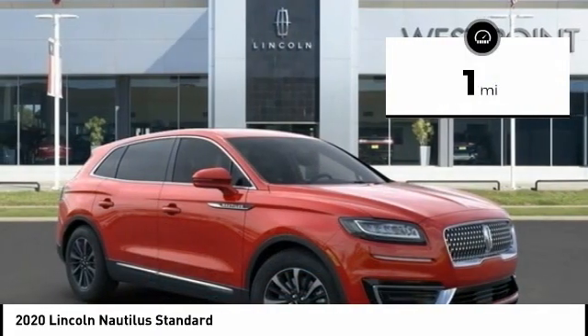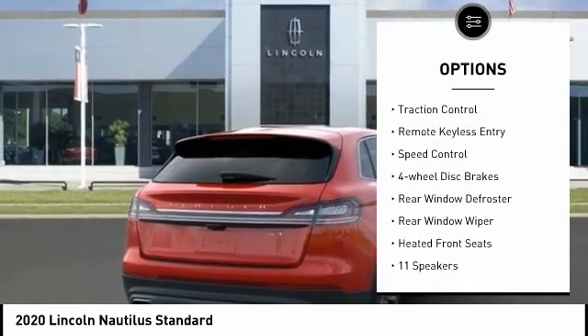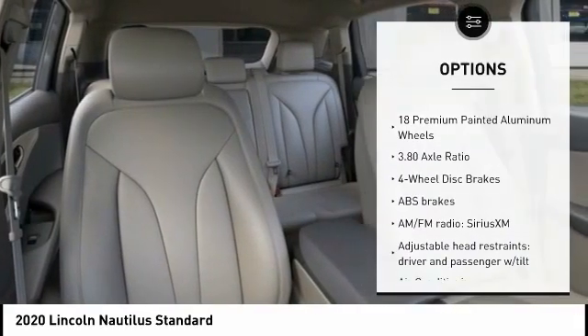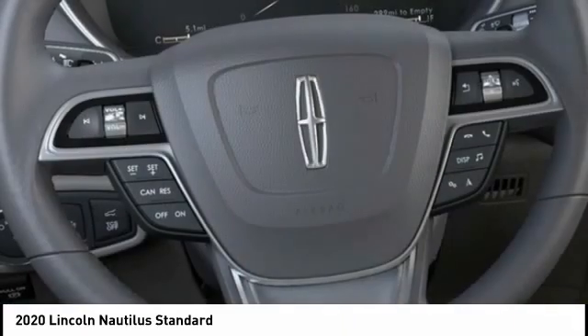Here are some of this vehicle's great options: electronic stability control, power lift gate, brake assist, traction control, remote keyless entry, speed control, four-wheel disc brakes, rear window defroster, rear window wiper, heated front seats.